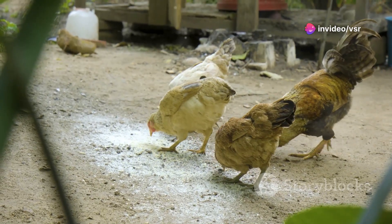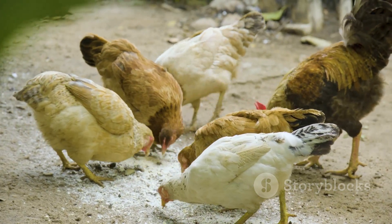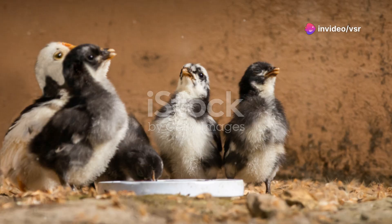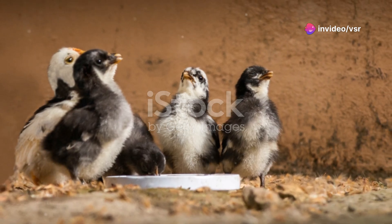Now let's talk about feed. Country chickens usually thrive on a diet that includes grains, seeds, and green leafy vegetables. You can also let them forage for insects and worms, which is great for their health. Don't forget, fresh water is essential — keep it clean and accessible at all times.